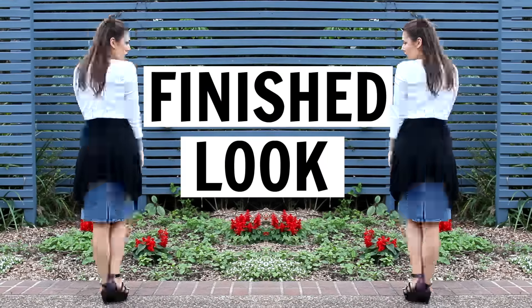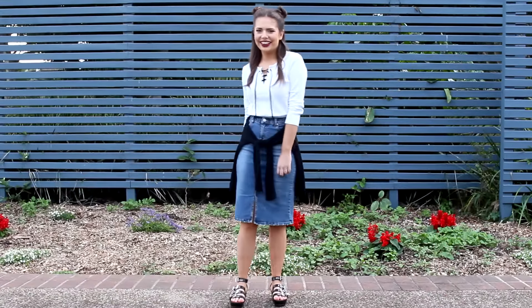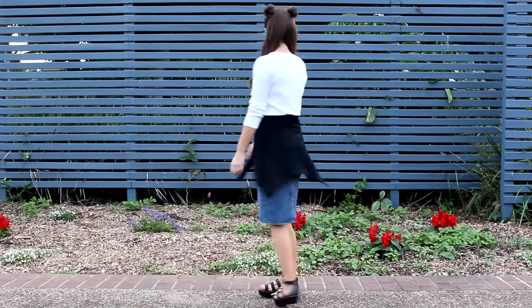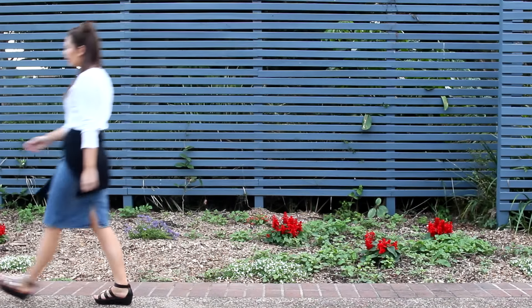Let me know what you guys think of the final look. I'm actually really happy with it because I don't think it looks like it came from an op shop at all. These pieces are all things that are actually in trend at the moment and what you would find in store right now.